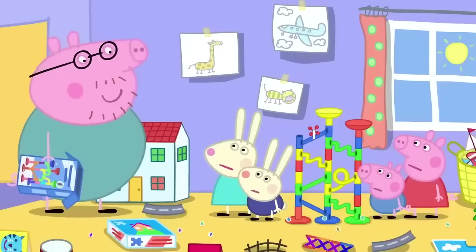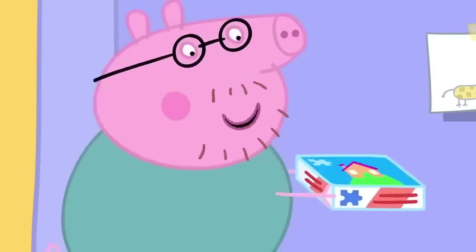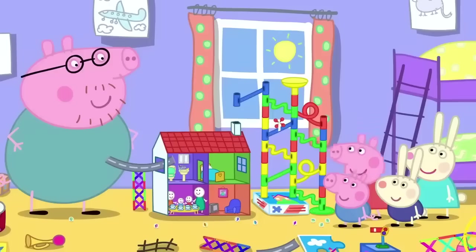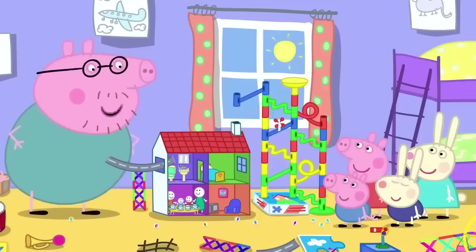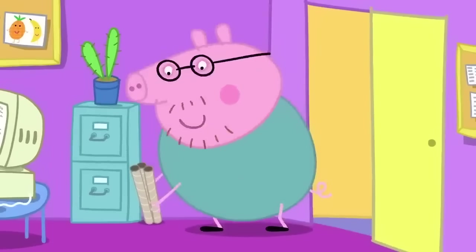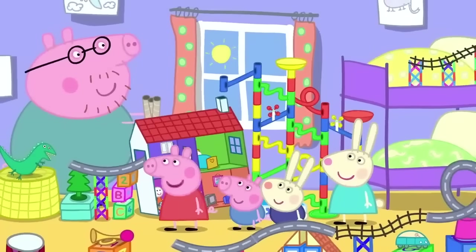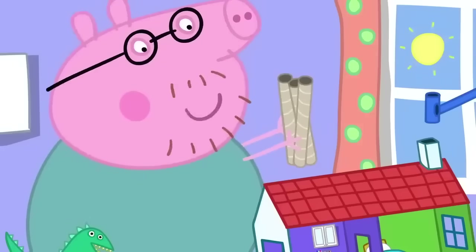Oh, never mind. We can use other things. Like this jigsaw. And this doll's house. We want it even bigger, Daddy. I'll go and see if there's anything in the office we could use. Look, Daddy, we've added some more bits and bobs. Very good. And I've found these tubes to make a tunnel.